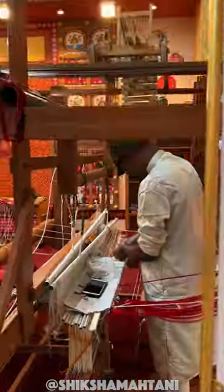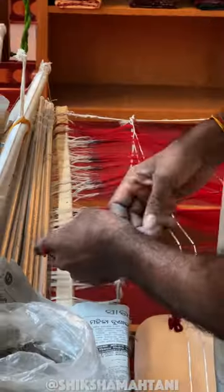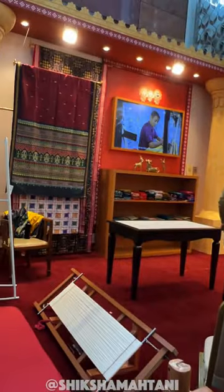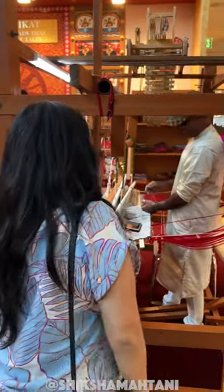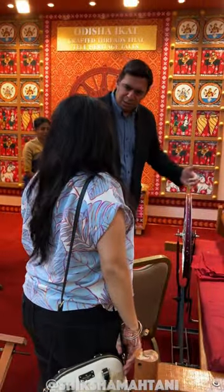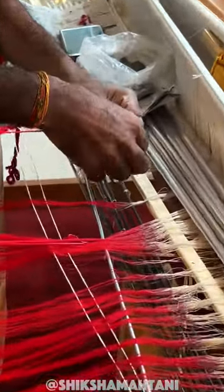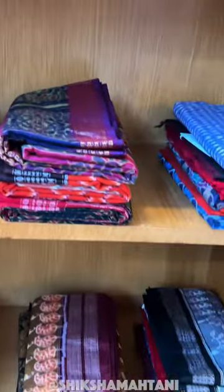I stopped and asked this guy about his work, and what I learned was that he's currently setting up the loom with pure silk. Depending on what he's making, it could take anywhere from a week, two weeks, even a month just to set up the loom, and then another 10–15 days to a month to create the clothing. I was even told that some saris can take up to six months to make — that's why these handmade clothes are so expensive.